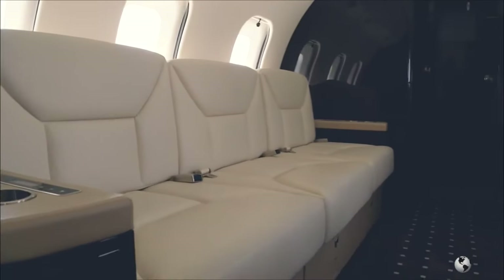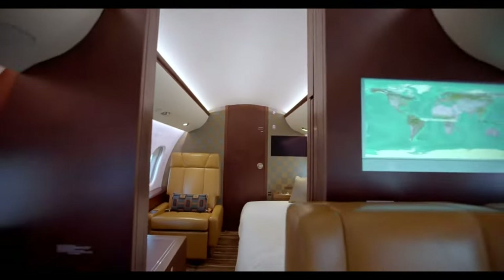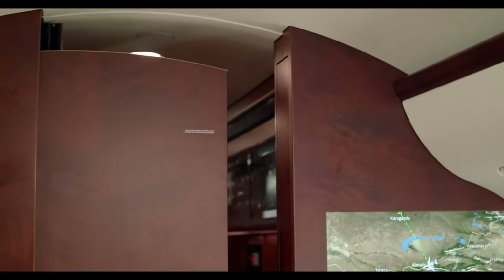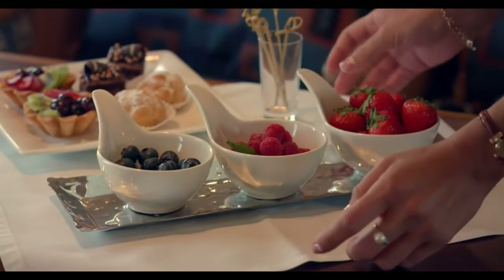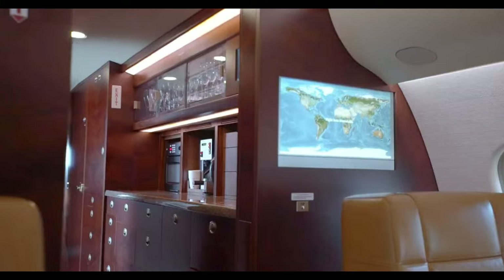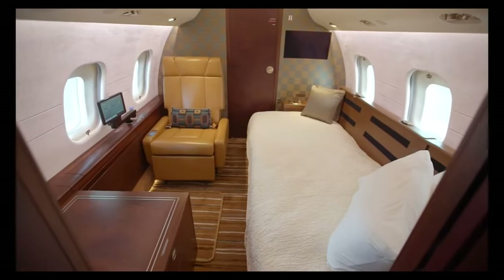In order to ensure that everyone reaches their destination feeling refreshed and renewed, the aircraft also has an innovative air management system that maintains clean, fresh air in the cabin. Another highlight is the galley, which has all the appliances you need to cook delicious meals at 40,000 feet. With features like an espresso machine, convection oven, microwave, and lots of storage for your preferred snacks and drinks, the Global 6000 makes sure you can have gourmet meals in the sky.